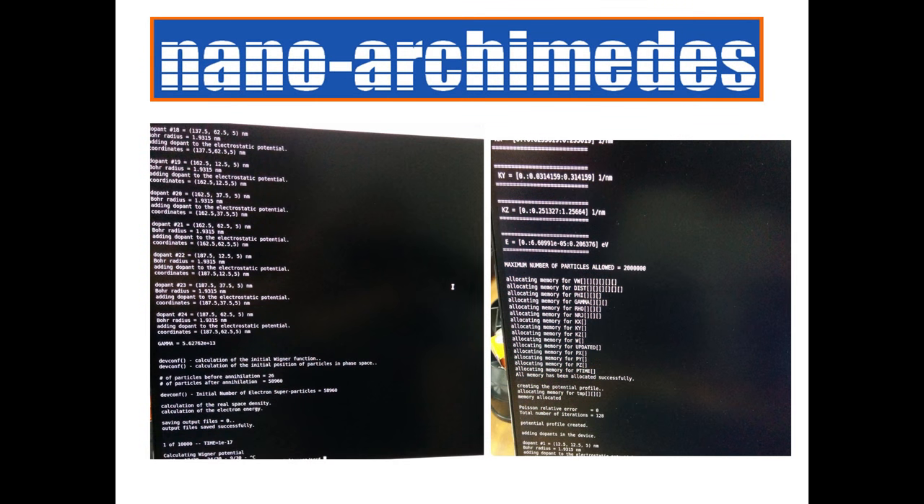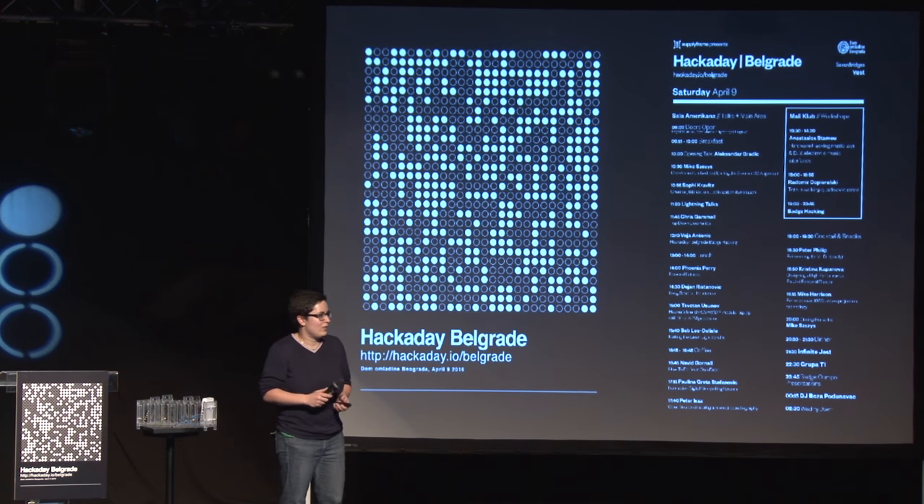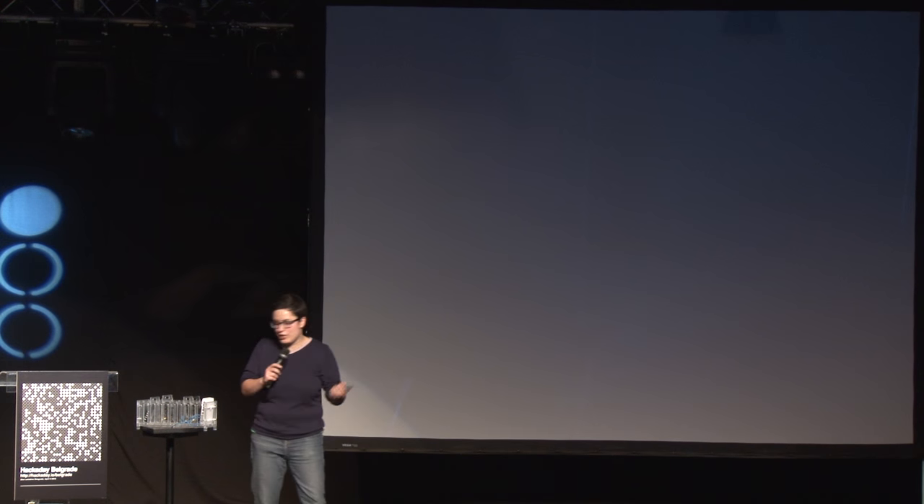And this here is the output of our calculation on the machine on that hot July day. Thank you very much for your attention.